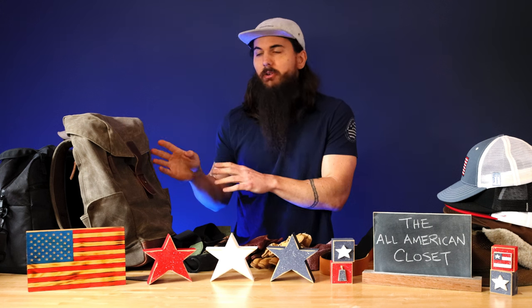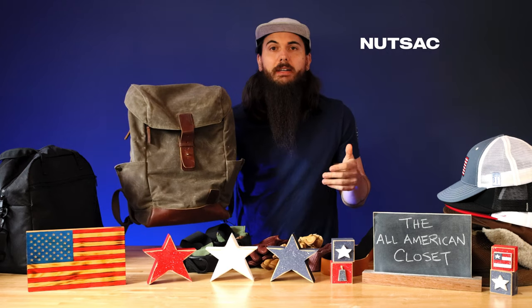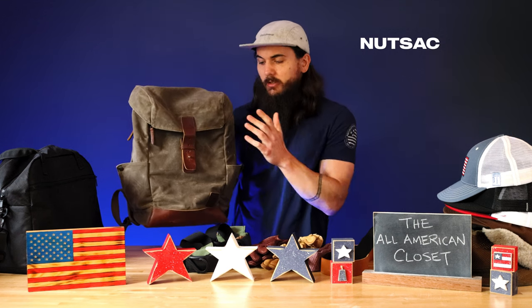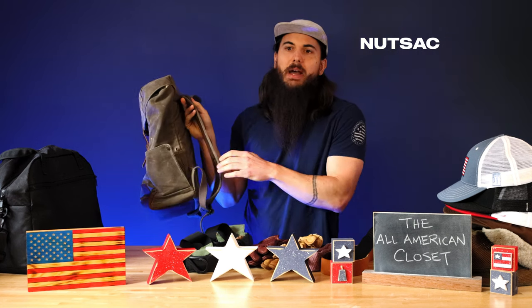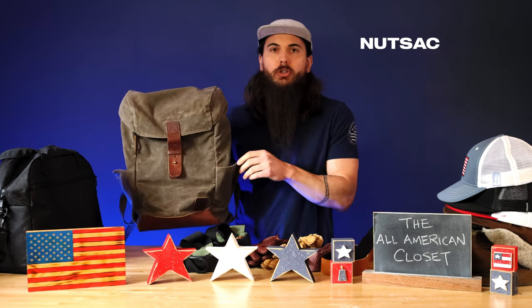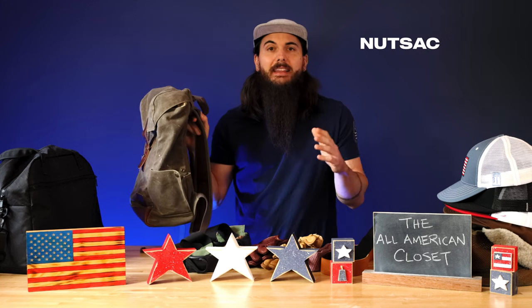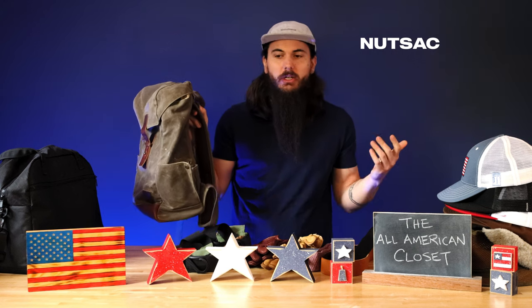A couple of bigger bag options are in my rotation. One is from Nutsack — I actually did a full feature video on them recently, so I'll put that in the description below. I just received this a few months ago and absolutely love it. I've been taking it on travel, which has been great. It has really durable straps on the back, great for commuting to work. It has a laptop sleeve inside, but also works great for everyday carry. Super durable waxed canvas, with really nice leather on the bottom and on some features around the bag. They also make a ton of different bag varieties if you're looking for something more like a briefcase or satchel.